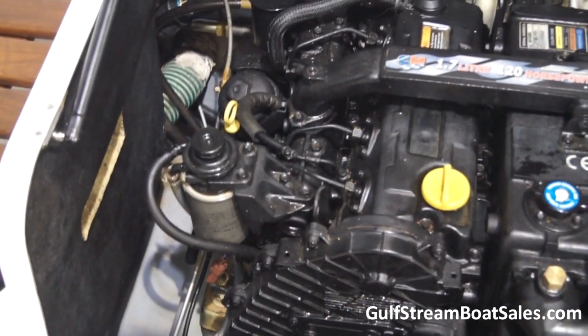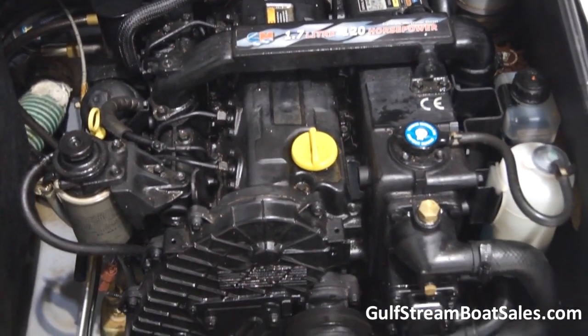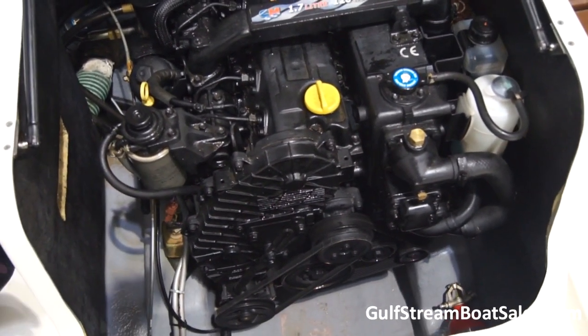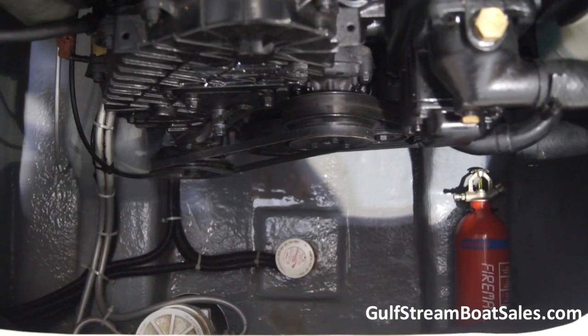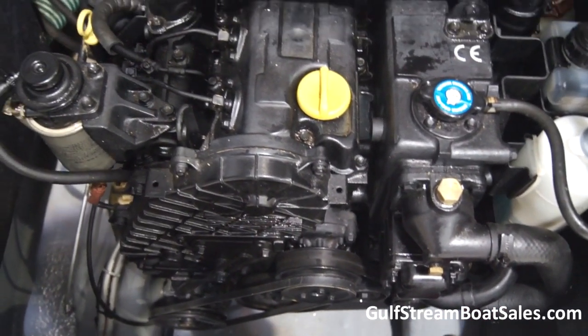The engine itself just looks like new and the bilges are totally clean. We've got an automatic fire extinguisher down there and an automatic bilge pump. There's also a nice big fuel water separator filter — this is a really good power plant for this type and size of boat.